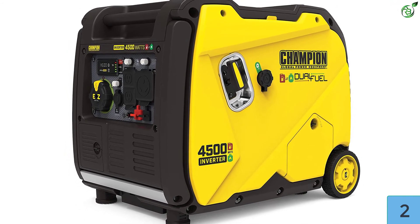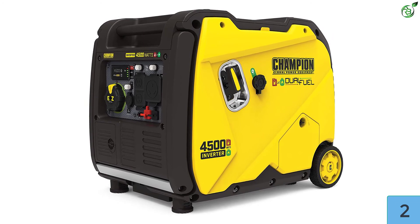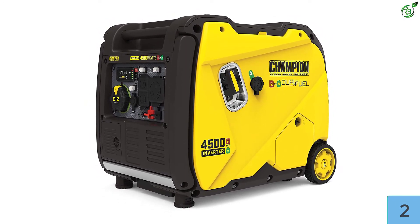The machine generates 4500 starting watts and 3500 running watts, and offers up to 14 hours of runtime on gasoline.